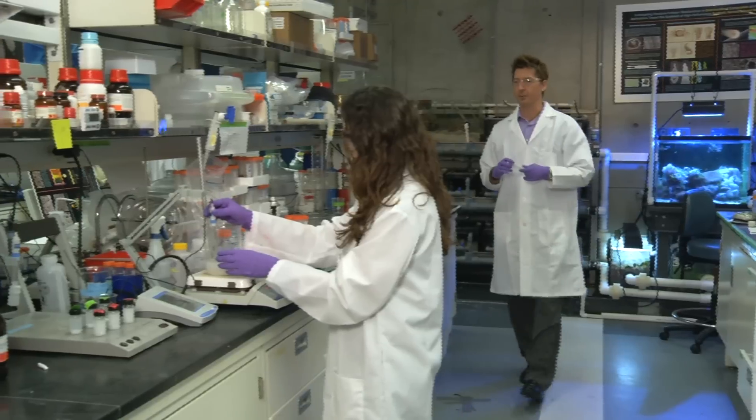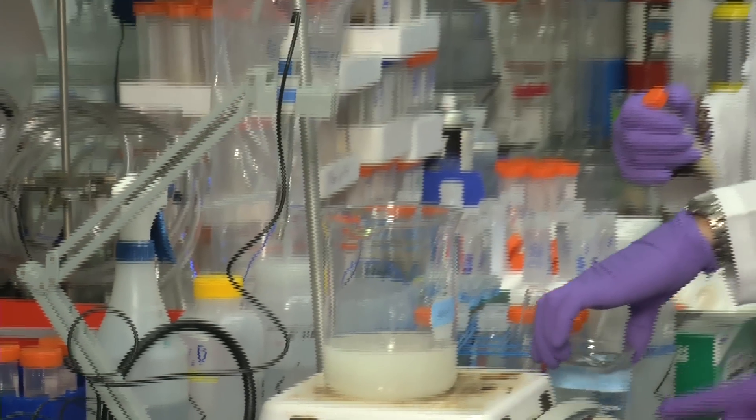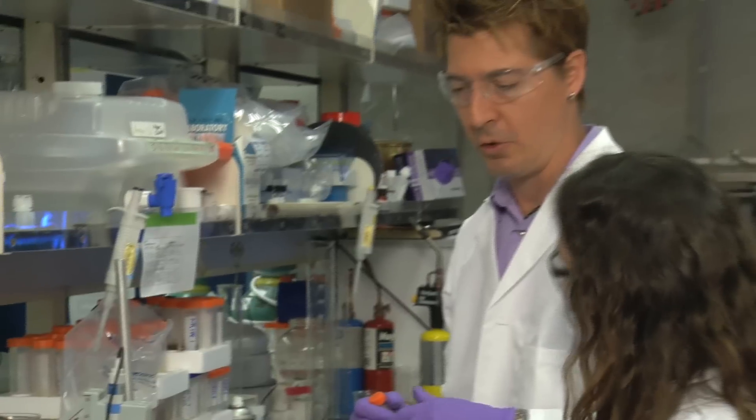They synthesize nanomaterials. They synthesize biomimetic composites. In my laboratory, we're preparing both undergraduate and graduate students to have that interdisciplinary, multi-dimensional expertise to be our future scientific leaders in this country.